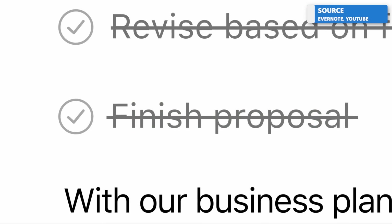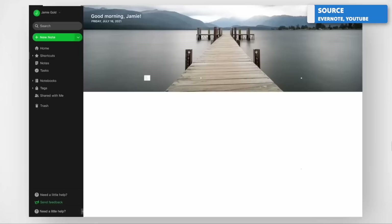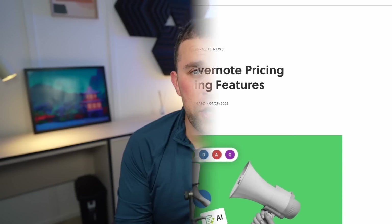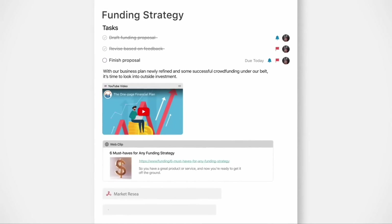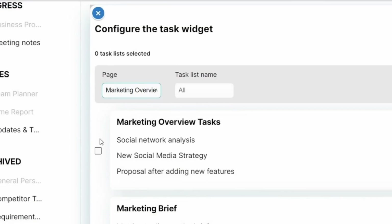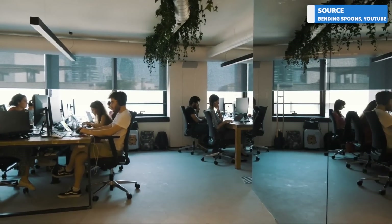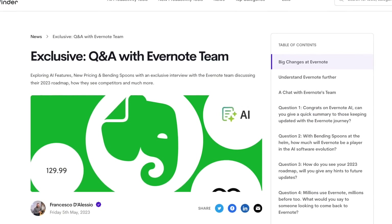Evernote has had a bumpy time recently, although there is some positive news. New pricing changes and new features have been added, but many people have been struggling with syncing, speed, and reliability of opening notes. For those curious about what Evernote recently added, we did an interview with the Bending Spoons team that dives into those updates, which will be linked in the description below.